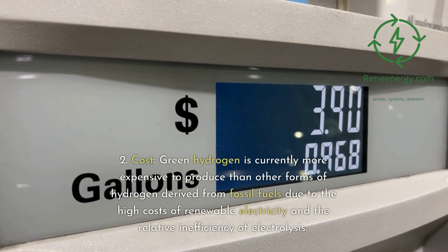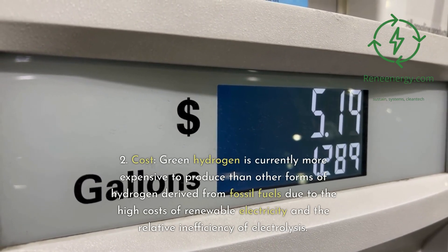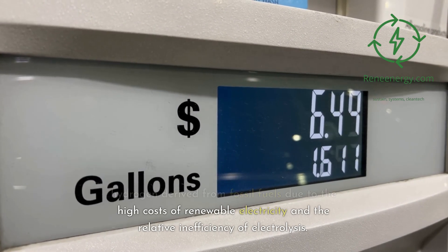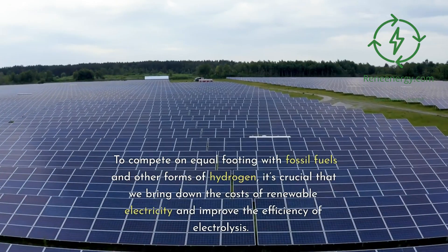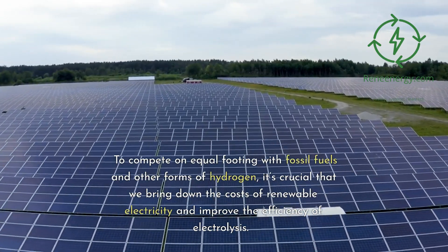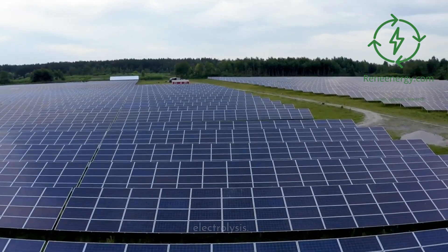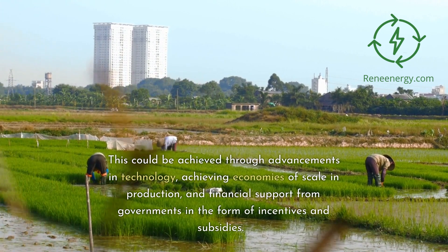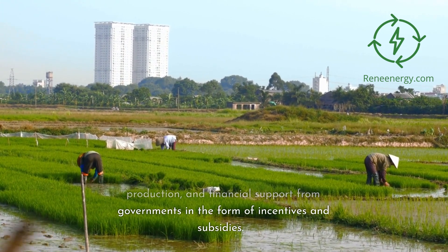2. Cost: green hydrogen is currently more expensive to produce than other forms of hydrogen derived from fossil fuels, due to the high costs of renewable electricity and the relative inefficiency of electrolysis. To compete on equal footing with fossil fuels, it's crucial to bring down the costs of renewable electricity and improve the efficiency of electrolysis. This could be achieved through advancements in technology, achieving economies of scale in production, and financial support from governments in the form of incentives and subsidies.